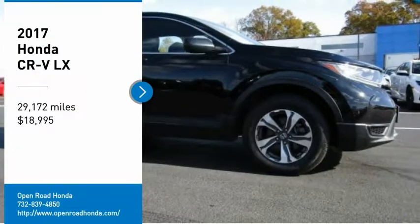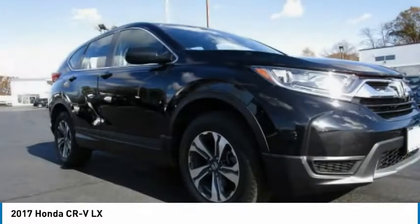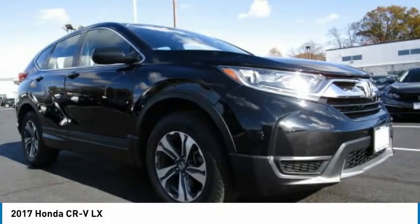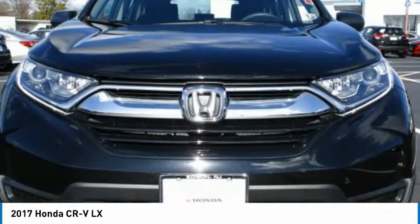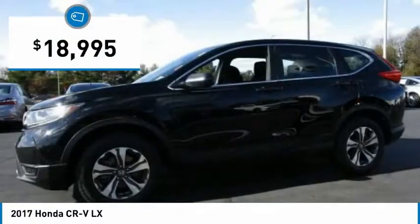Come test drive the 2017 CR-V — a top recommended vehicle because of its car-like driving manners, good value, cool technology, and comfy interior, and is priced below $20,000.